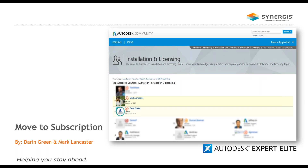Now I will turn the floor to Darren Green and Mark Lancaster. Hello everyone, this is Darren Green. I'm on the product support team at Synergist. We are on the Autodesk forums, which is a public forum, so we answer questions there as well as in-house. Being in the top three tier of most accepted solutions on the Autodesk website shows that we are working closely with people to troubleshoot and resolve technical issues around installation and licensing. I'll pass it over to Mark to get the agenda laid out.